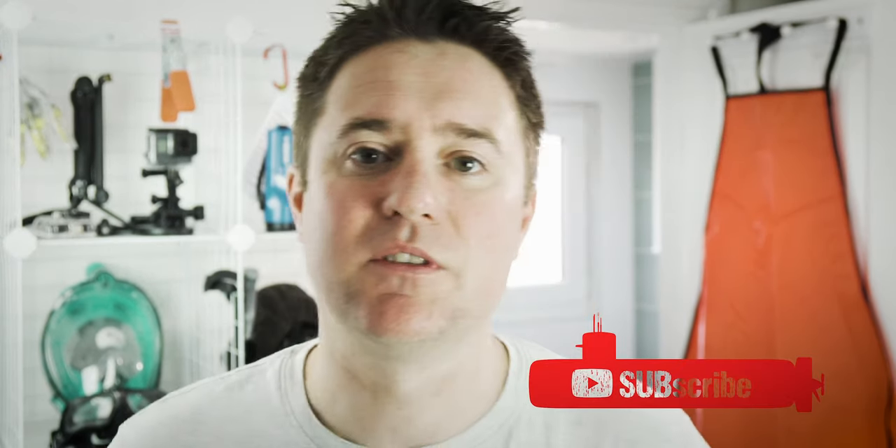I have the best scuba diving mask and I've had it for 20 years. If you're into scuba diving and snorkeling for gear, training, and travel, then put some pressure on that subscribe button and ring that dive bell to make sure you get notifications when I release a new video.